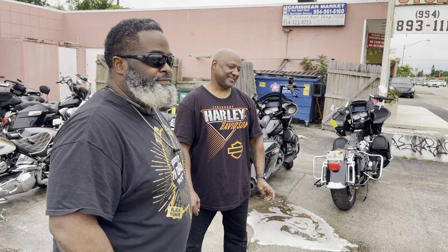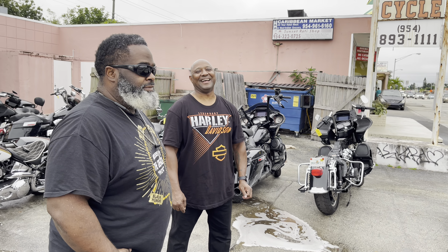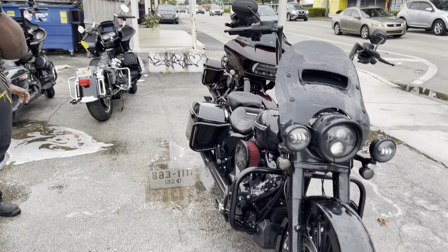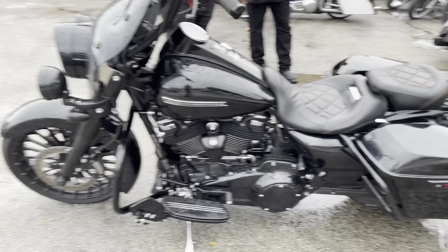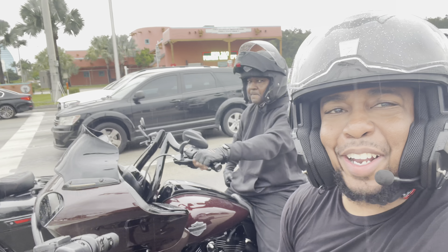We're about to go take this ride - it's wet out here, but I promised them a ride today. The weatherman said it was gonna be good but he lied to us. We're still gonna make it happen, gonna find some dry stretch. That's Florida for you. These two guys both got their bikes done - the Road Glide and the little Road King - ready to hit the streets.